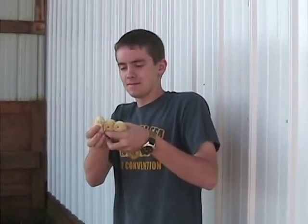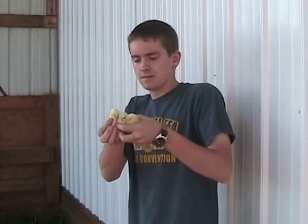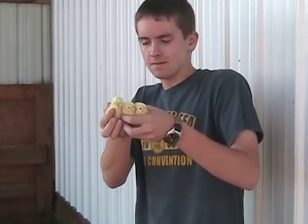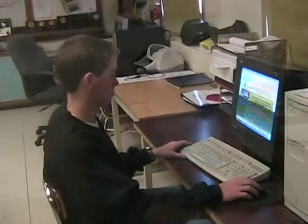Billy had had a good year and a bad year. He had a successful year hatching and selling baby chicks to chapter members. On the other hand, he had lost his grandma that year, and that was pretty hard on him. She had always told him to do his best and be successful, so Billy was starting to think about a career in poultry science.